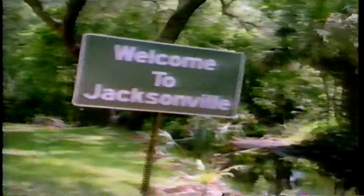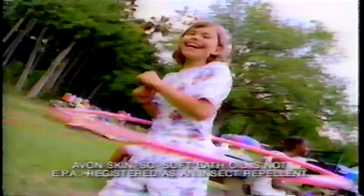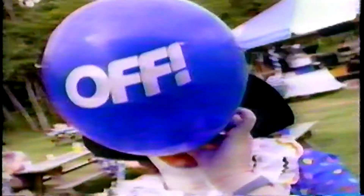Welcome to Bug Heaven. We have bigger bugs. Prehistoric pterodactyl skeeter. A funny thing happened when we threw a party for Skin So Soft bath oil users, but gave them Off Skintastic.